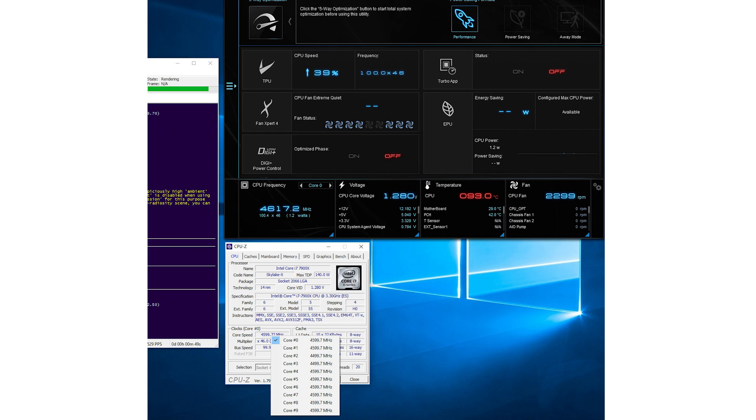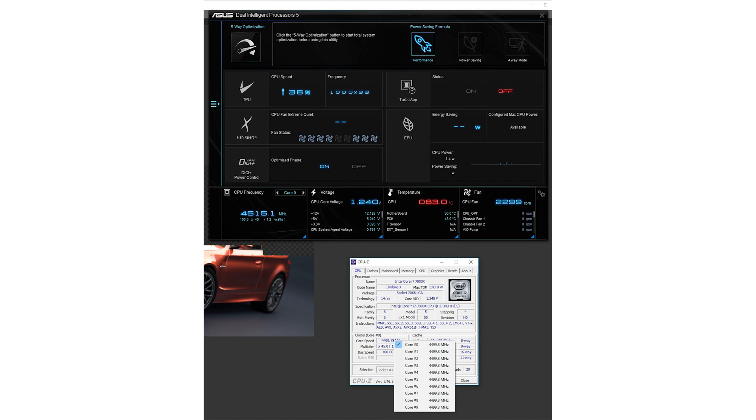On overclocking — I didn't spend a lot of time on it, but I was able to get this part to 4.6 GHz on all 10 cores at 1.28V in the ASUS BIOS. However, temperatures were spiking to around 100°C, so we moved it down to 4.5 GHz at 1.24V, giving us a sustained temperature of about 83°C under load with a 240mm all-in-one cooler. Being able to get all 10 cores from 4.0 to 4.5 GHz with little effort is pretty impressive.